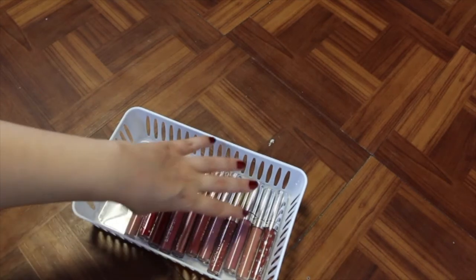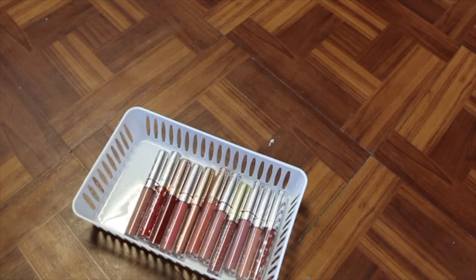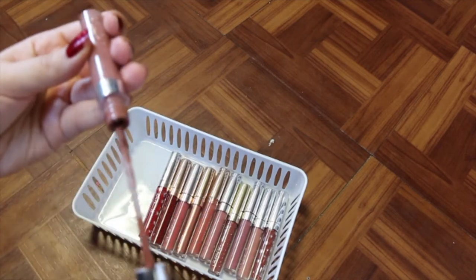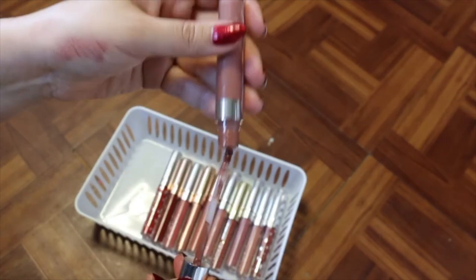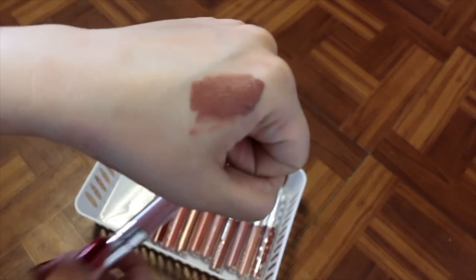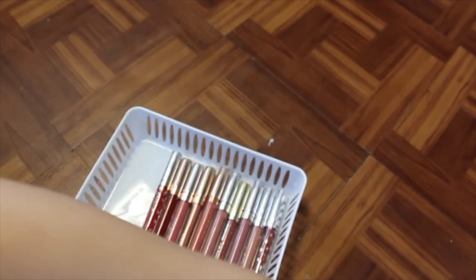Next, we have my ColourPop ones. Some of these are quite old so I'm going to have to see if I'm holding onto them. We have Strut, which is an ultra satin lip. It's a beautiful color, but it's pretty old — I can smell it — so I'm going to get rid of that one.